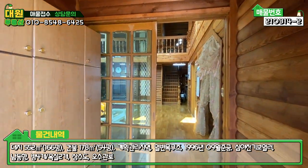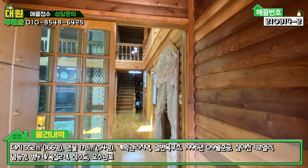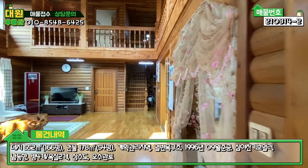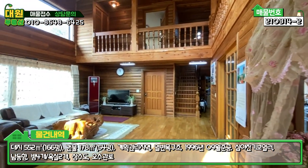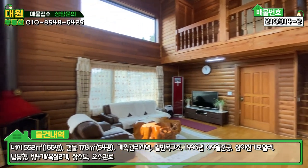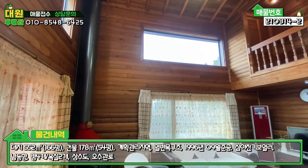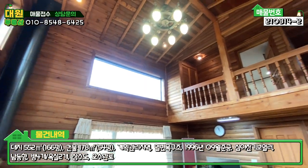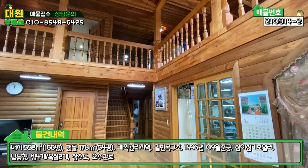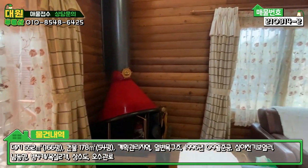바로 내부 한번 들어가 보도록 하겠습니다. 현관 들어가시면 전실이 있고요. 좌측에 신발장, 그 다음에 내부도 이렇게 통나무 패널로 전체가 다 원목 느낌 나게 마감이 돼있는 모습, 전체적으로 정말 산장 같습니다. 한라산이나 지리산에 있는 산장 같아요. 들어가시면 바로 넓은 거실이 펼쳐지고요. 양쪽에 창도 굉장히 넓게 빼놓으셨고, 거실 층고가 굉장히 높네요. 2층 부분까지 다 볼 수 있게끔 나무 그 자체로 시공이 돼있습니다.